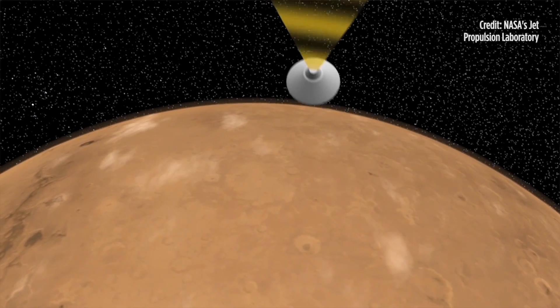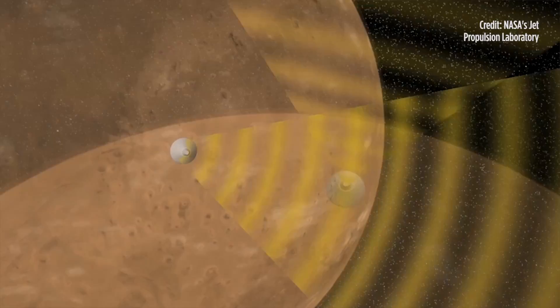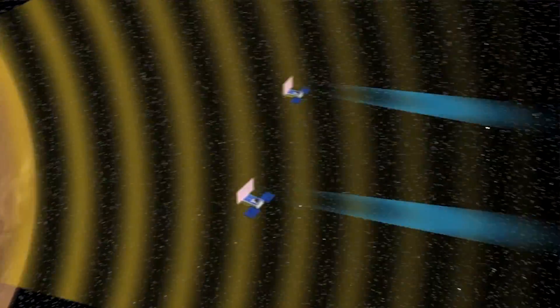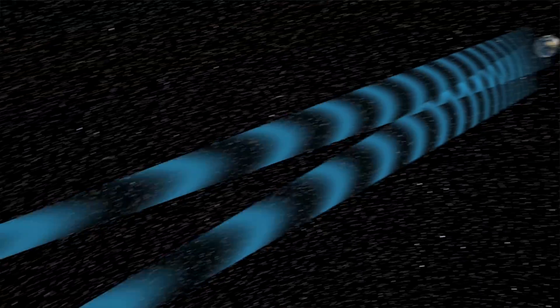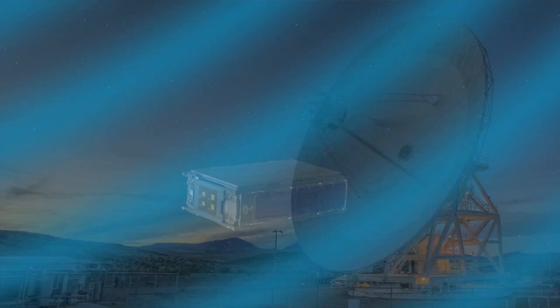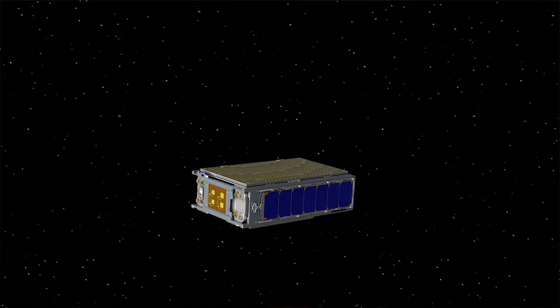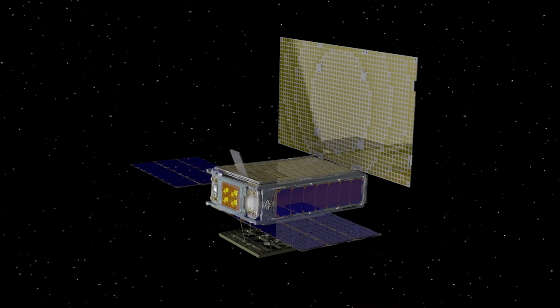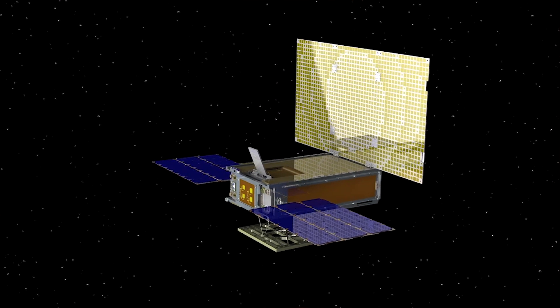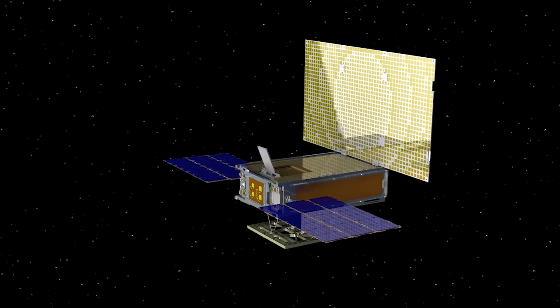These are the first interplanetary CubeSats to visit another planet, and they're not really going to do much science on the way. But when they get to Mars, NASA is hoping they'll show that these small, cheap spacecraft can be used to facilitate communications for other spacecraft at Mars. Because people are going to live on Mars and will need communication satellites, and if this system works, it can prove that small satellites can survive deep space environments. If these spacecraft make the grade, you might see more CubeSats go to other planets in the future.